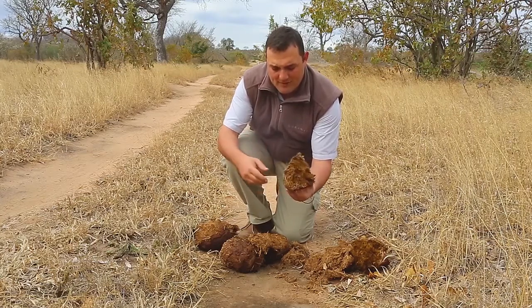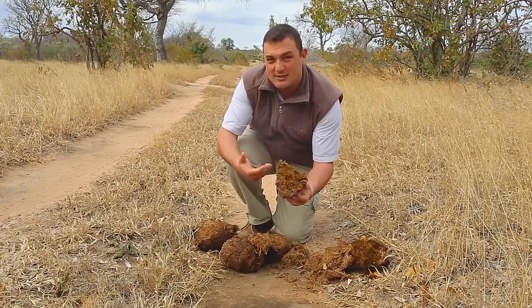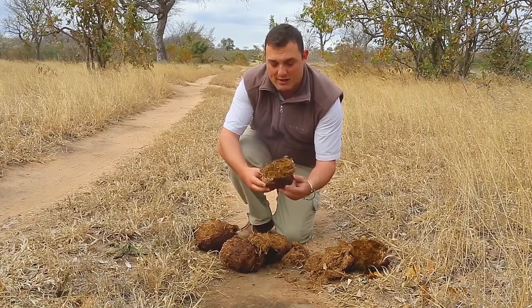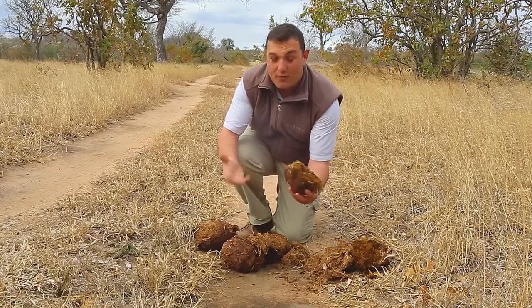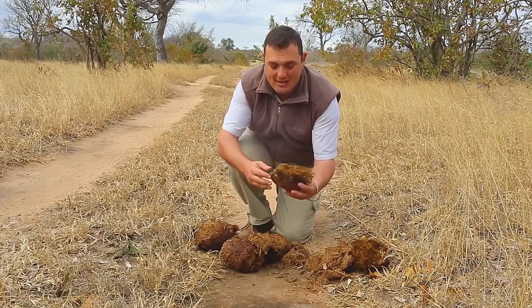Now elephants don't chew their food properly and they've also got an extremely poor digestive system. They will only digest about 40 percent of what they eat. Therefore they need to eat practically the whole day — about 18 to 20 hours of the day they need to feed.